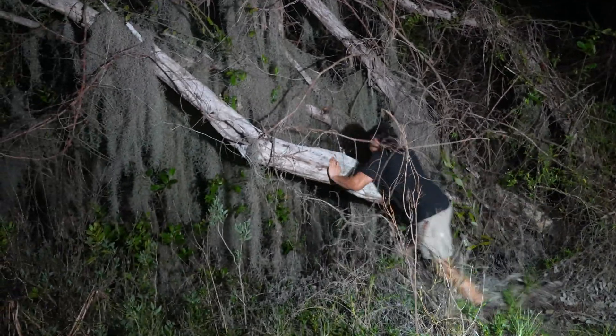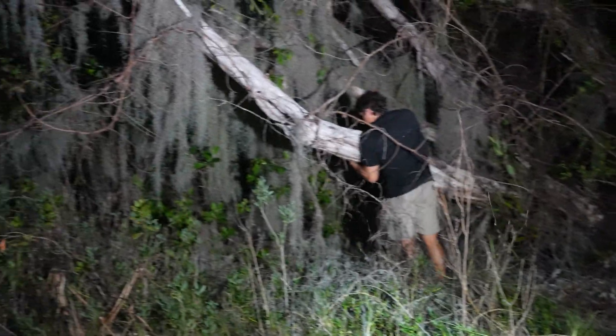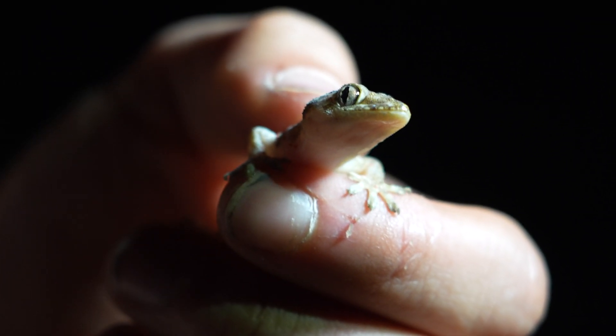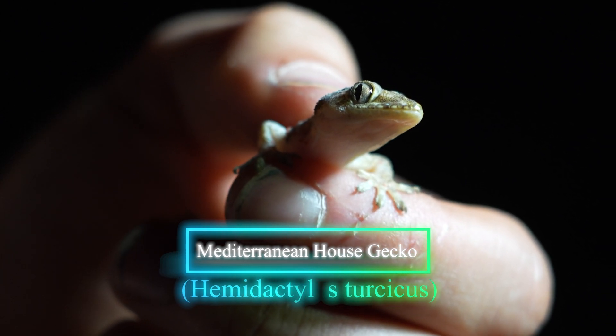Check it out — look at this, do you see him? Look how little he is. This is actually, despite how cute it is, an invasive species. This is the Mediterranean house gecko.